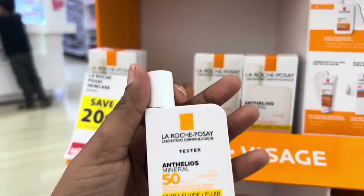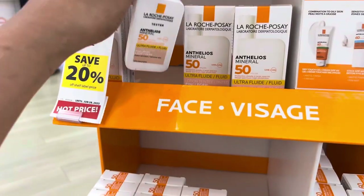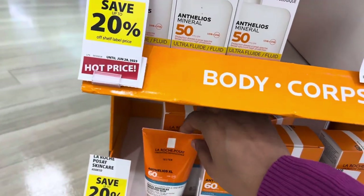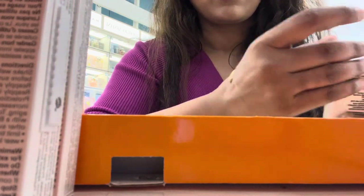It has a light finish to it and it's tinted. And this is La Roche-Posay — there is a tester so you can use it if you want. I'm going to take this one. It's a very amazing price here — the price is $31, and then 21 after the 20% off.